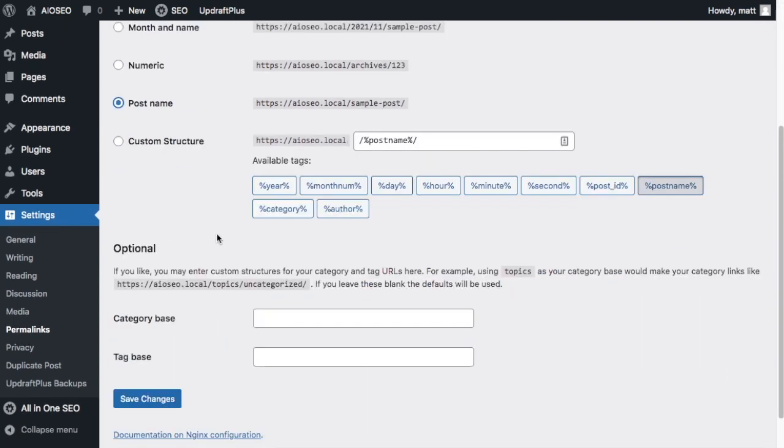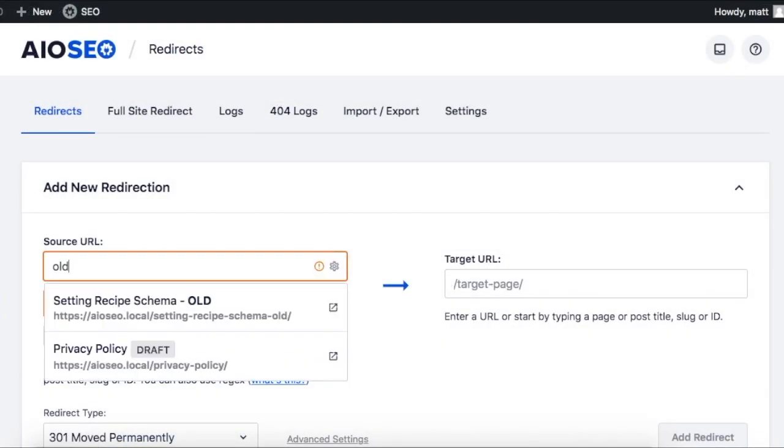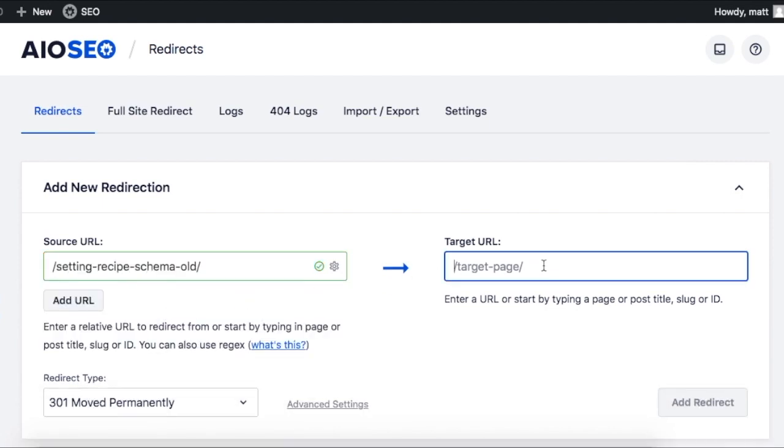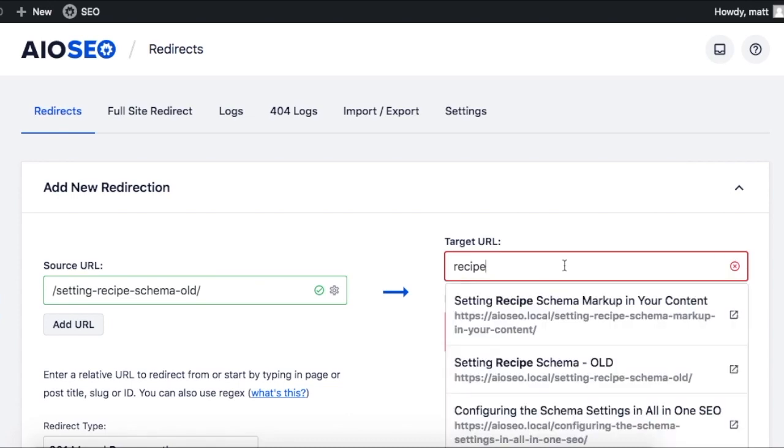Since 'permalink' is short for 'permanent link,' this is not something you really want to change once you have a live site with lots of content. That being said, sometimes business needs arise where you need to change it anyway. In that case, you can use the redirect feature of the All-in-One SEO plugin to redirect your old links to your new ones.